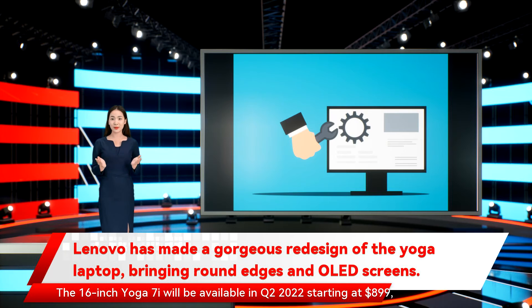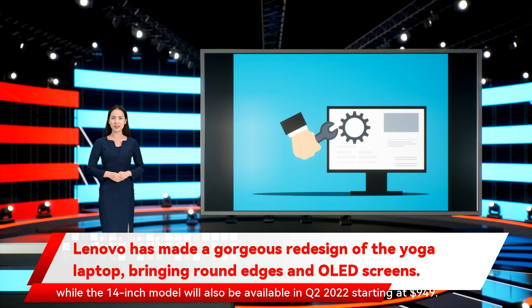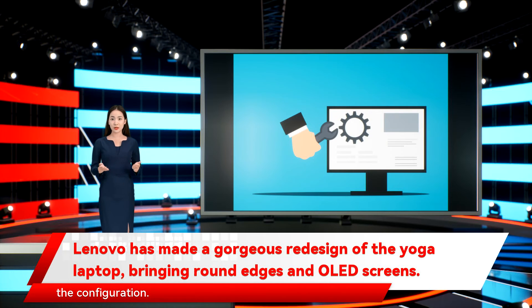The 16-inch Yoga 7i will be available in Q2 2022 starting at $899, while the 14-inch model will also be available in Q2 2022 starting at $949. The Lenovo Active Pen will be either bundled or optional depending on the configuration.